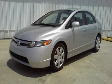This is a 2008 Honda Civic. It features a 1.8 liter four-cylinder engine and an automatic transmission.